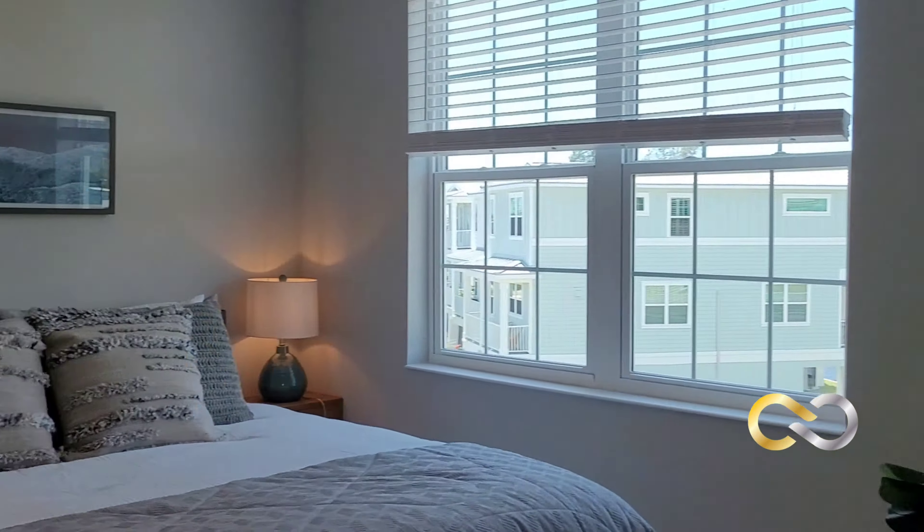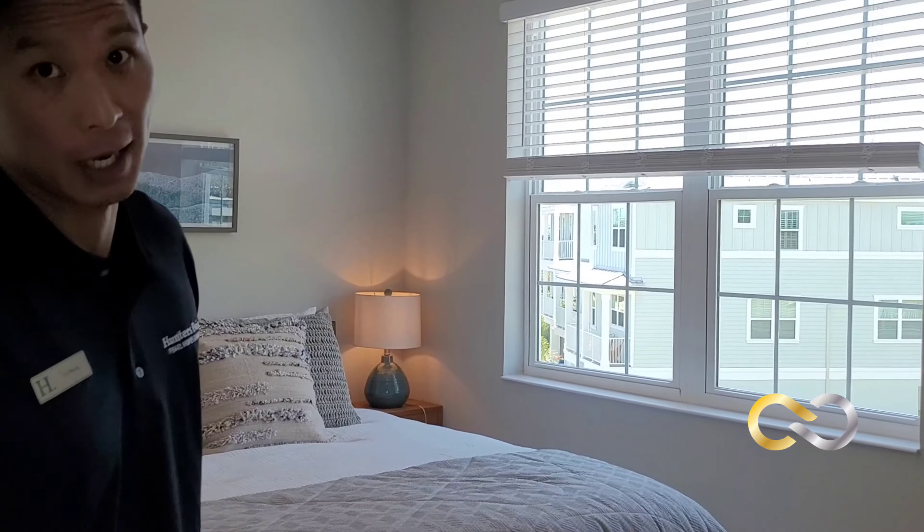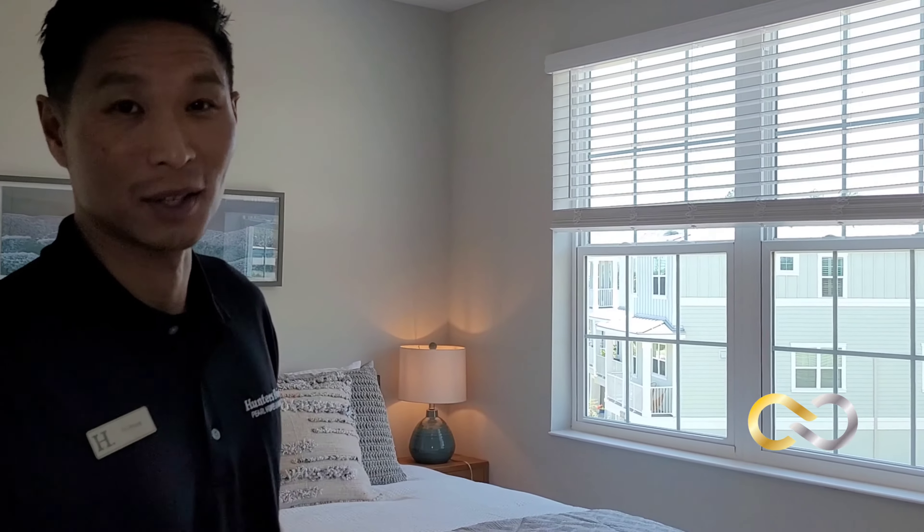This is a secondary bedroom with a huge window and lots of natural light. As you can see, we fit a king size bed in here, so this makes for an ideal vacation rental if you're not using it. We have no Airbnb restrictions here so you can rent it out for as little or as long as you want — that's what makes this a great investment.